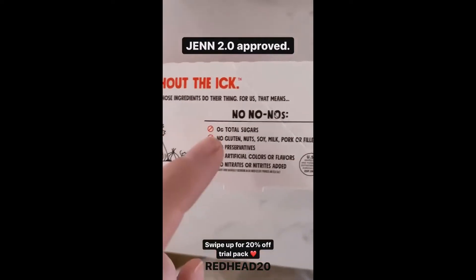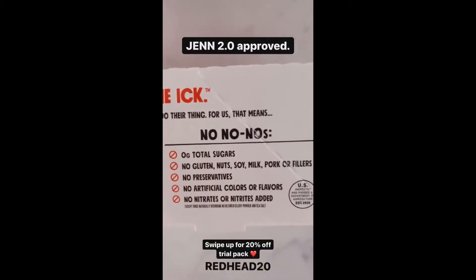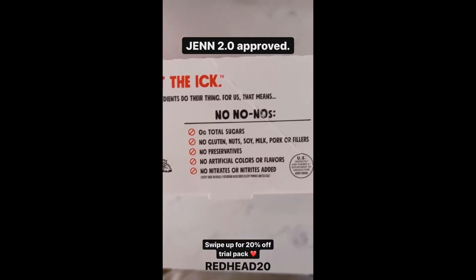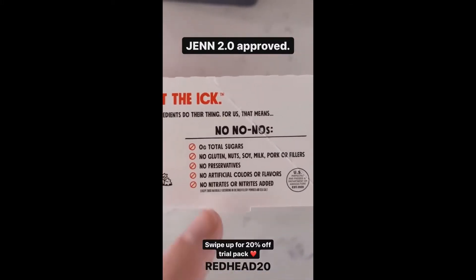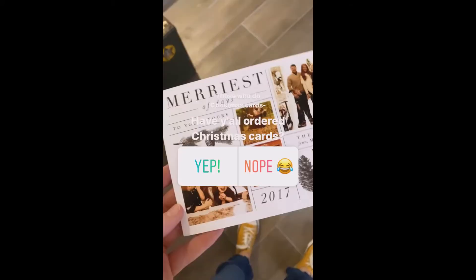I should have said Gin 2.0 approved! No gluten, no milk, no soy — look at that! And no nitrates. That's big — that's hard to find in meats.